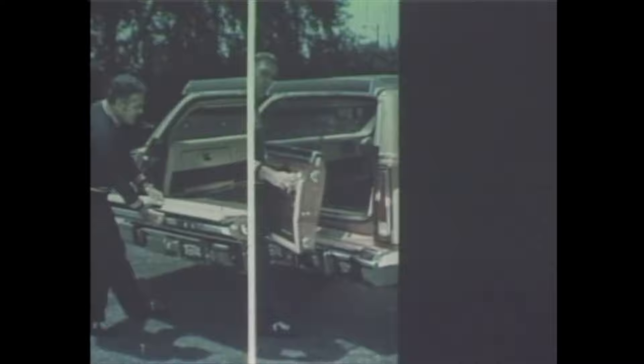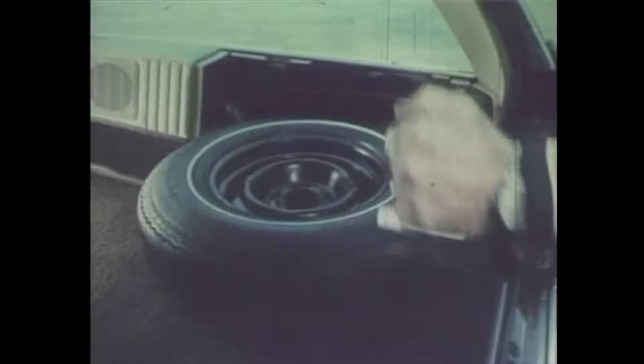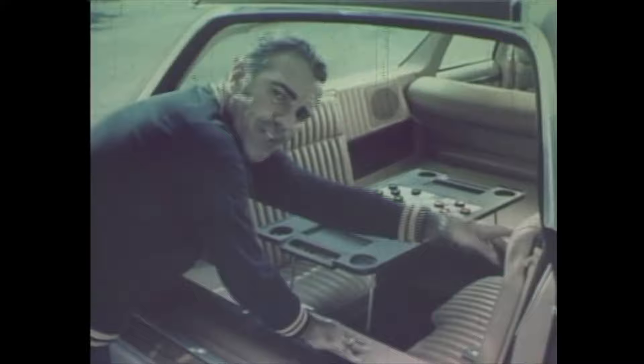It opens like a tailgate, opens like a door, with the window up or with the window down. Try out the spare tire extractor. And these steel-belted radials are standard. And look, you can get dual-facing rear seats, even a game table for the kids.